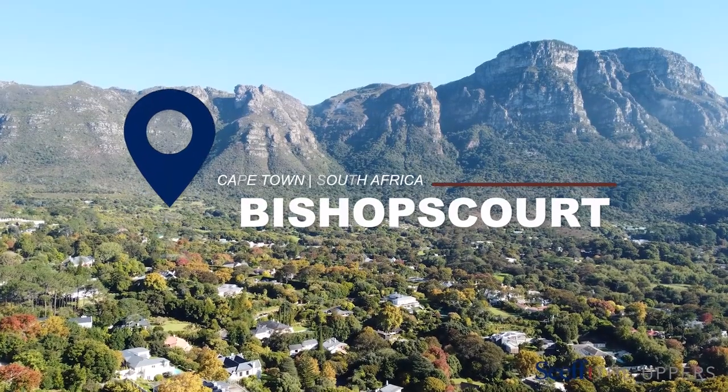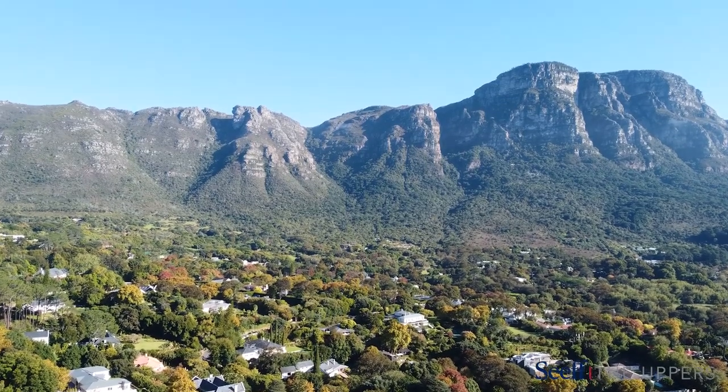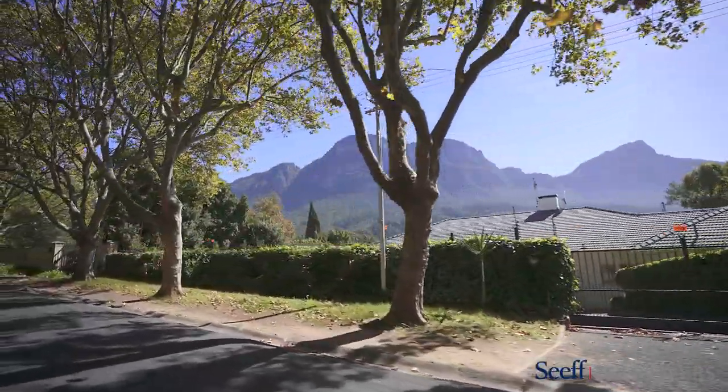Bishop's Court, one of South Africa's most exclusive areas, is located in the southern suburbs of Cape Town. It is known for its luxurious residences, tranquil surroundings and incredible natural beauty.